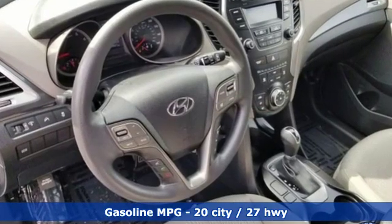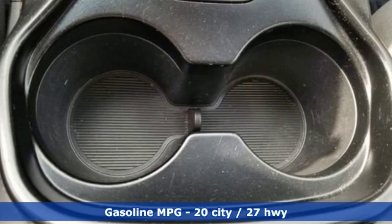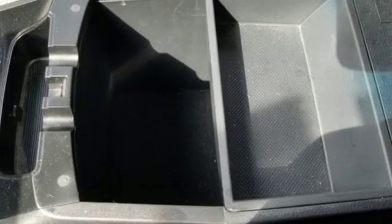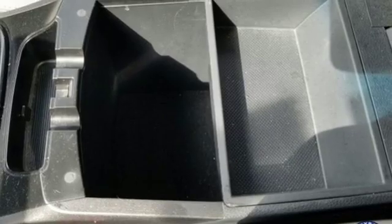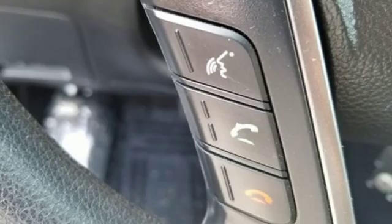Inline four-cylinder engine. Manual tilting steering column. Streaming audio. Manual telescoping steering column. Power heated mirrors. External memory control. Aluminum wheels. Wireless phone connectivity. And automatic transmission.